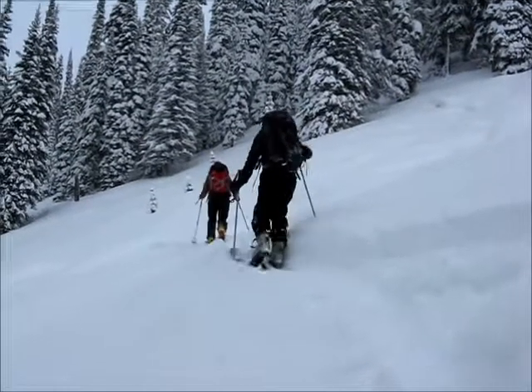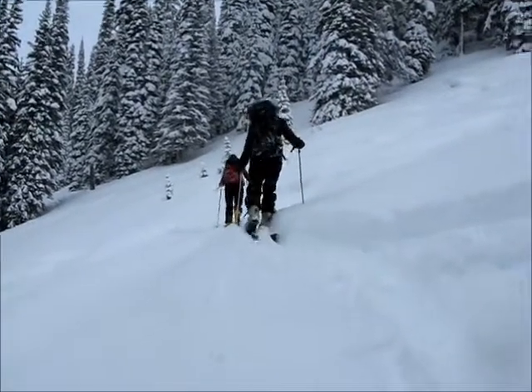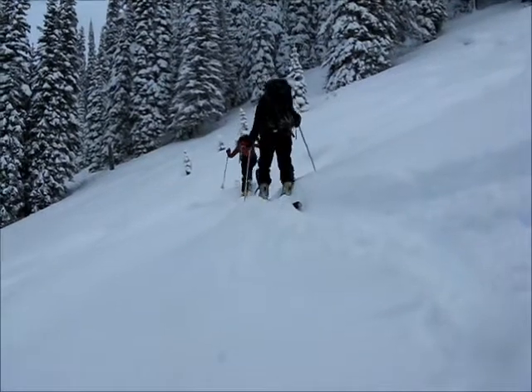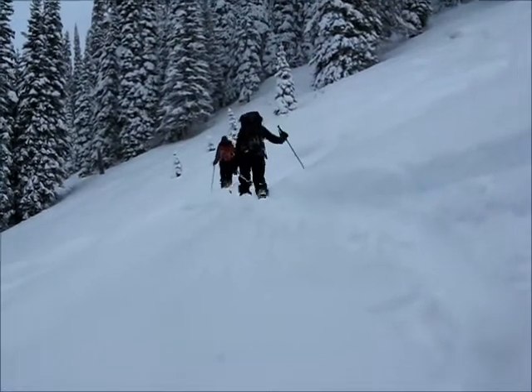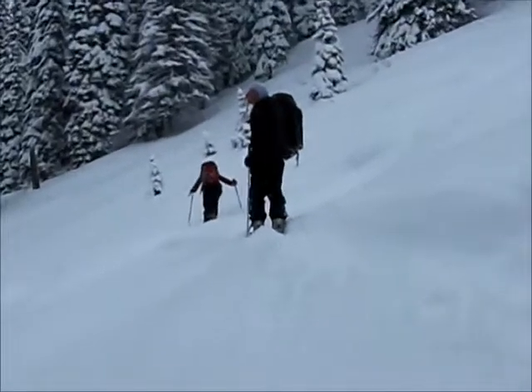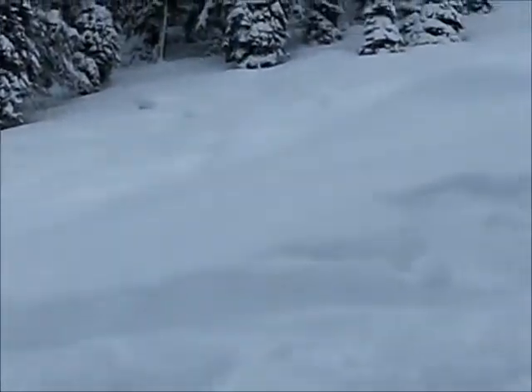Okay, well this is Earn Your Turns terrain here. This ain't no sissy lift service skiing. So here we are, Team Dynafit, breaking trail up here, up this slope. Somebody's giggling — I have no idea why.